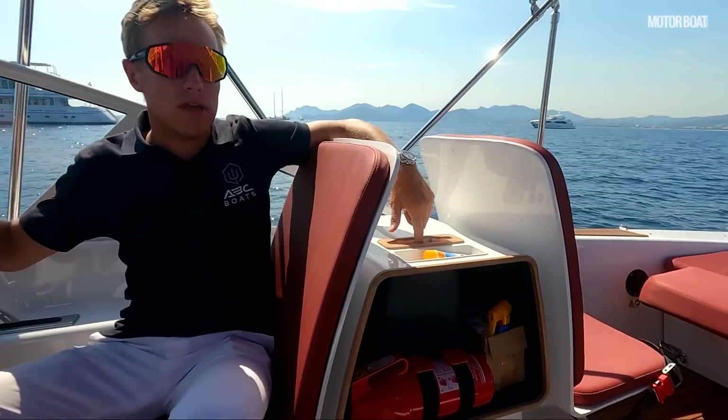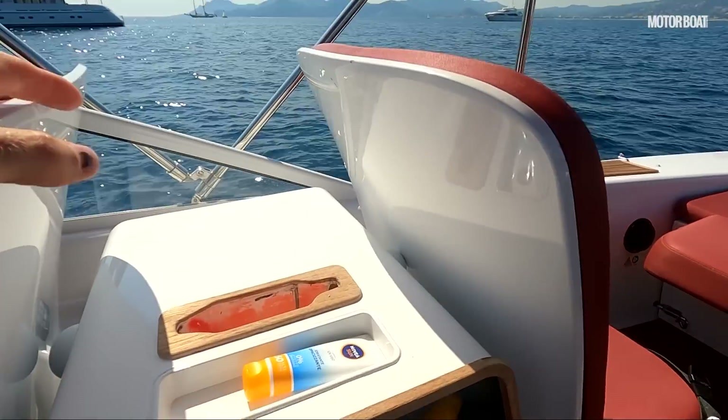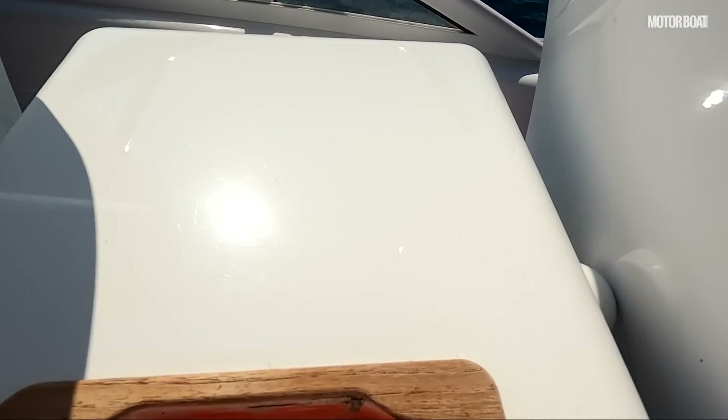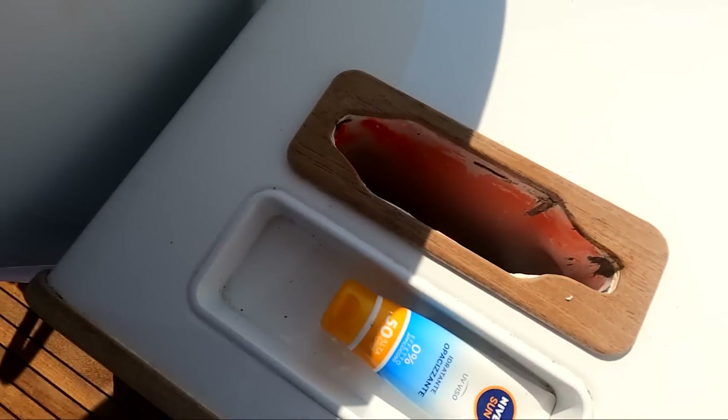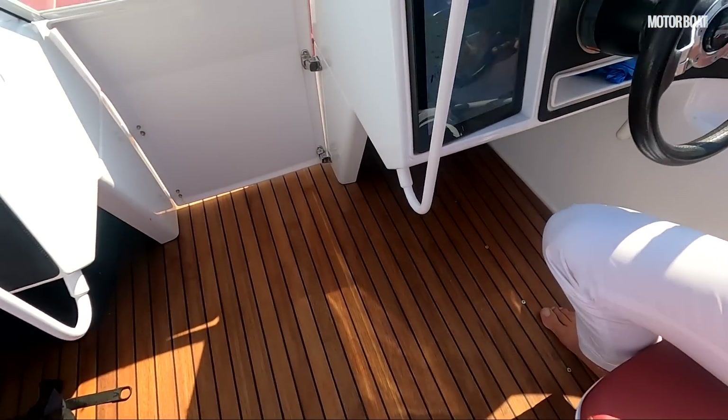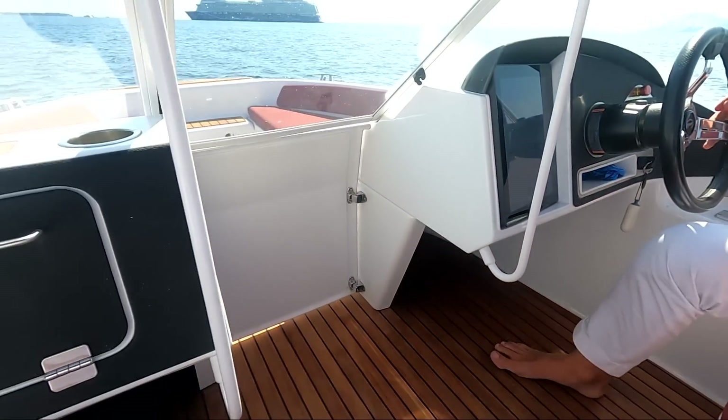If you look inside here you can see the foils moving — just moving a little bit backwards and forwards, constantly adjusting the ride. It maintains an absolutely level balance.